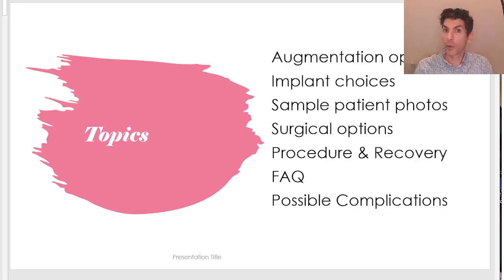An overview of what we're going to be discussing today: augmentation options for the breast, implant choices. I'm going to have some sample patient photos to show different surgical cases and explain a few details. Then we're going to talk about the surgical options themselves, the procedure and the recovery, frequently asked questions, and possible complications.